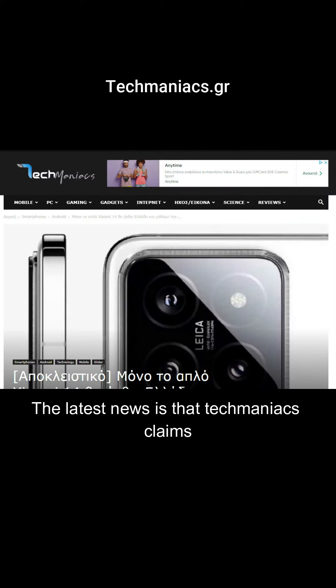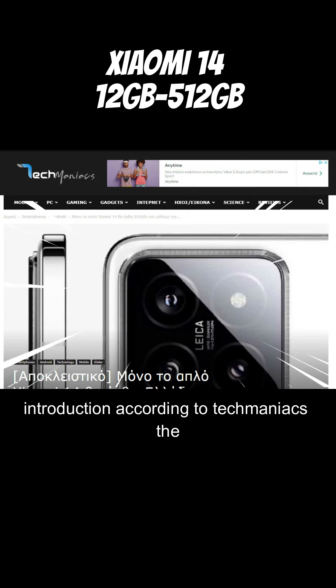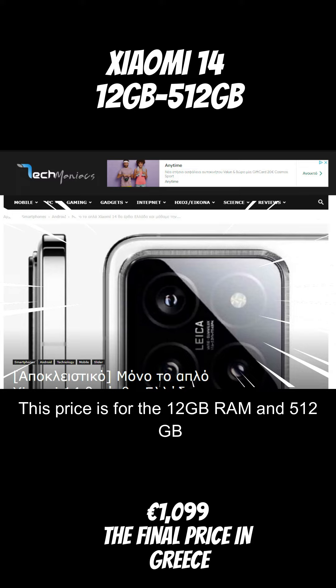The latest news is that TechManiacs claims to have obtained European pricing for the Xiaomi 14 shortly before the device's global introduction. According to TechManiacs, the Xiaomi 14 will start at €999 in Greece. This price is for the 12GB RAM and 512GB of storage model.